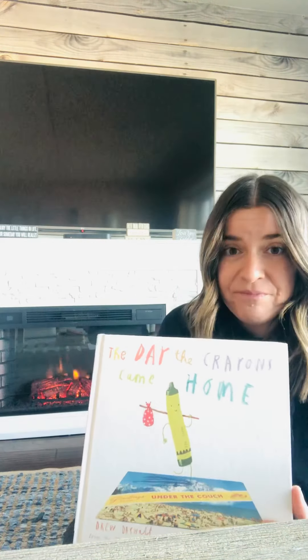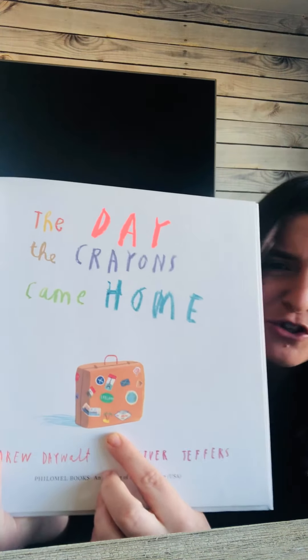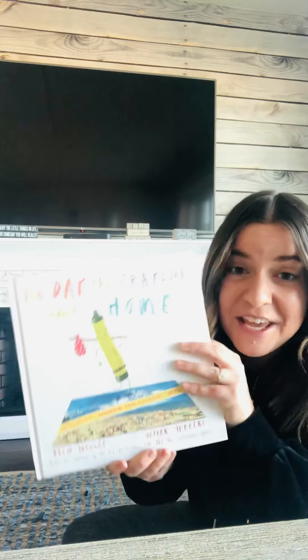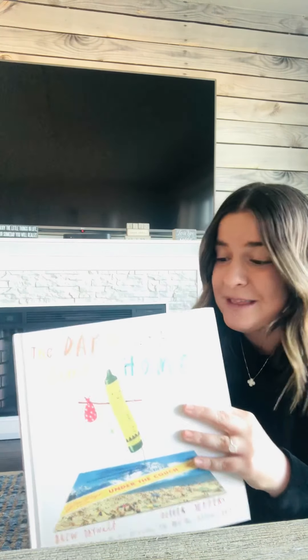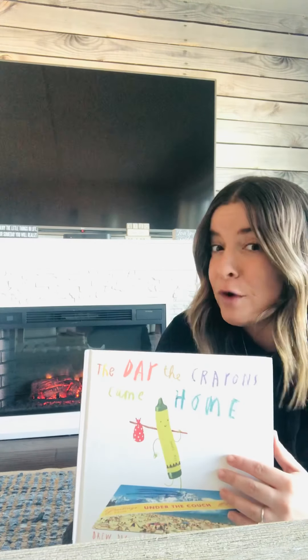Have you ever heard of a postcard? Let's see if we can figure out what a postcard might mean. You see a picture of a suitcase. Why would we need a suitcase? We need a suitcase when we travel or visit places or go on vacation. So a postcard is something that you send back home to friends or family from the place that you are visiting or vacationing. A lot of times it has pictures of that place so your friends and family can see it too. So today, the crayons are going to be sending postcards to Duncan from different places.